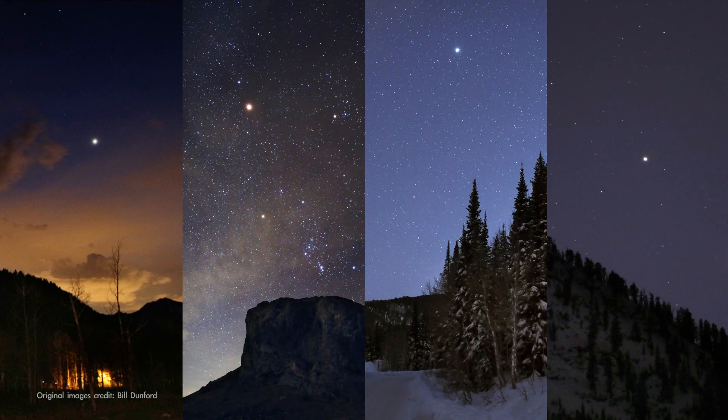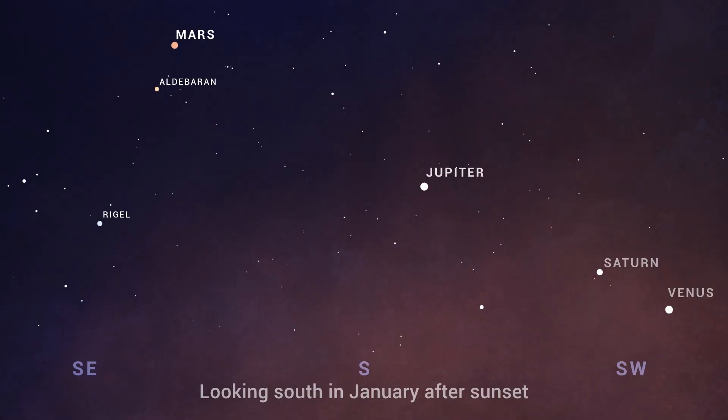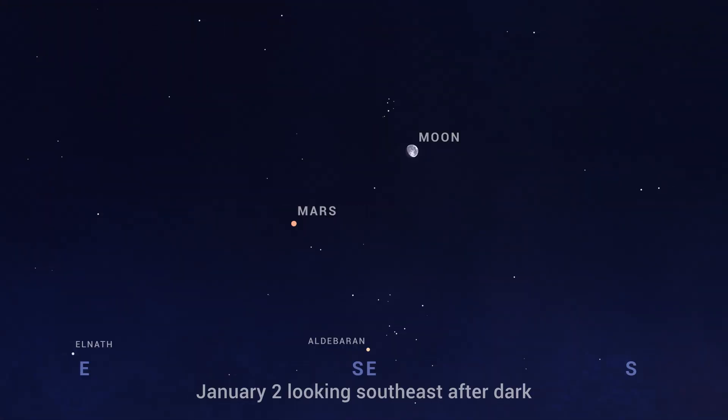All month after sunset, you can see four planets without the aid of binoculars or a telescope. You'll find Mars in the east, Jupiter high overhead, and Saturn in the southwest with Venus. January 2nd finds the Moon and Mars high in the southeast after sunset in a lovely grouping with the Pleiades and Aldebaran.